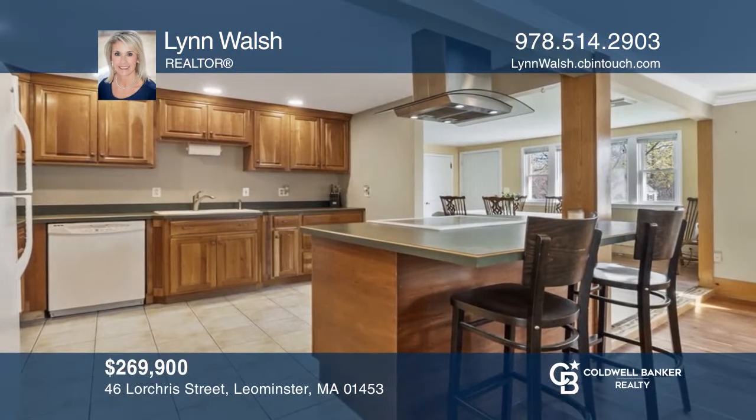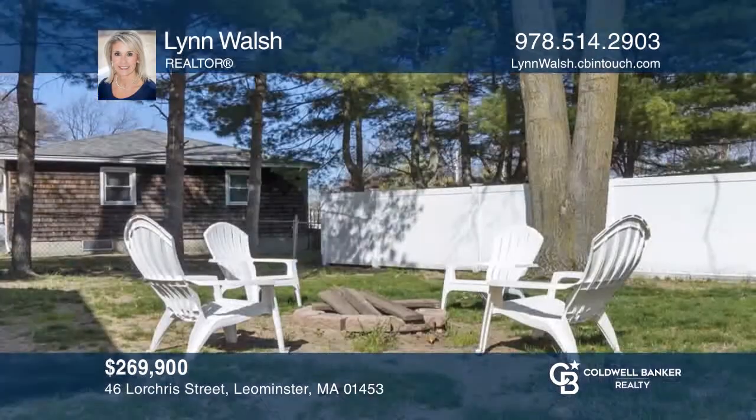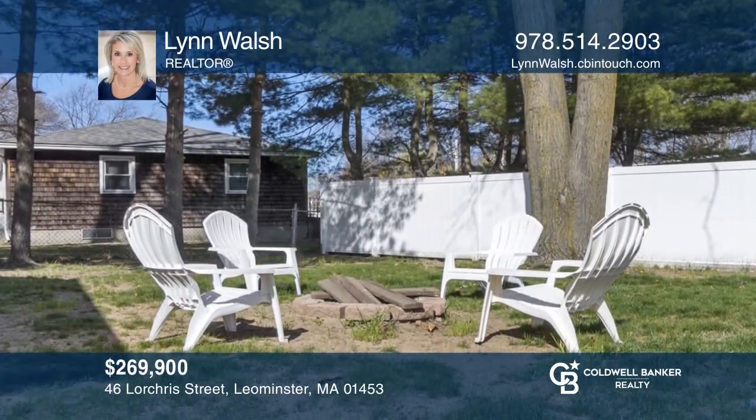This newly renovated two-bedroom home boasts an open-concept kitchen and living area with sliders to the lovely backyard. Schedule a showing with Lynn Walsh today!